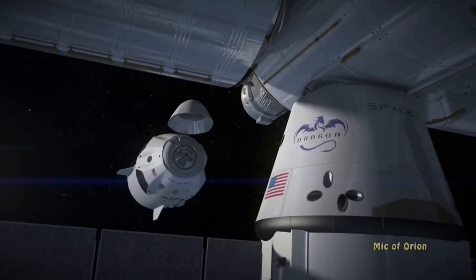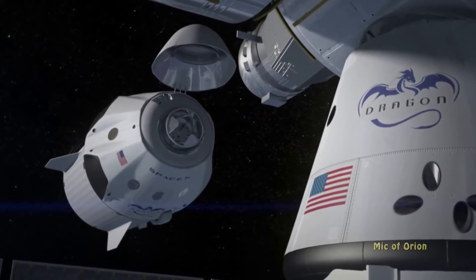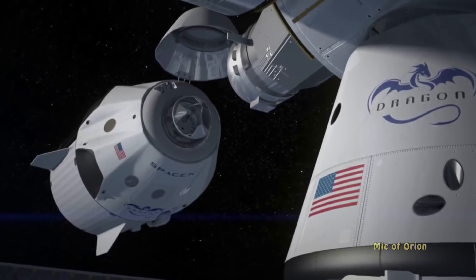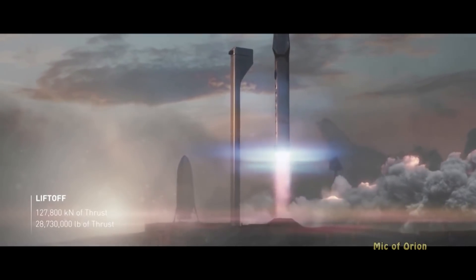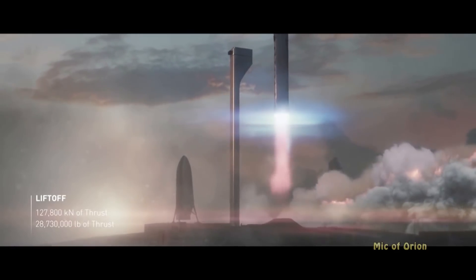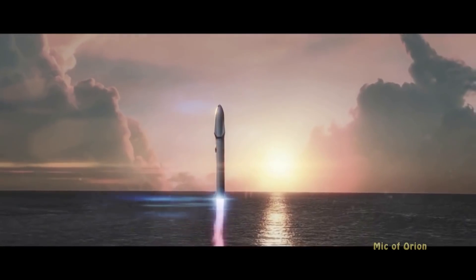The Crew Dragon launch will, at least symbolically, open a new chapter in SpaceX's manned exploration of space. The next chapter in the SpaceX odyssey would be the manned launch of Starship, which is scheduled for late 2023. If that goes well, would the first Mars-bound mission happen within the next two years of that date?